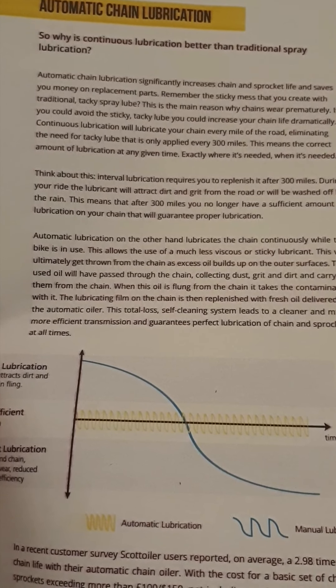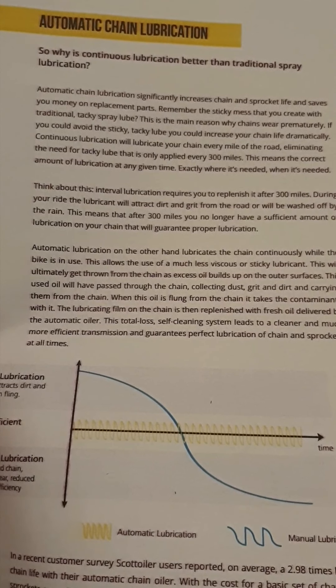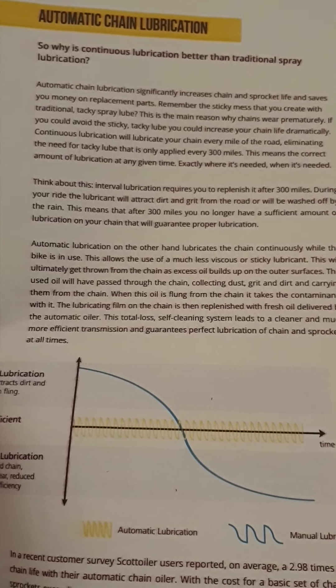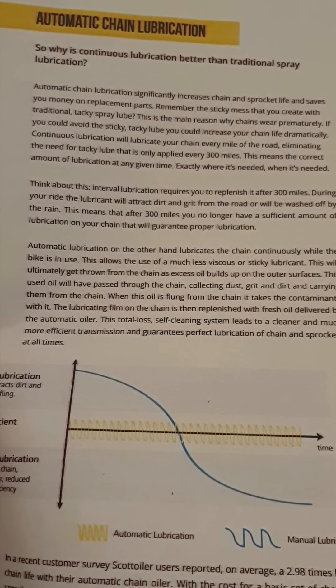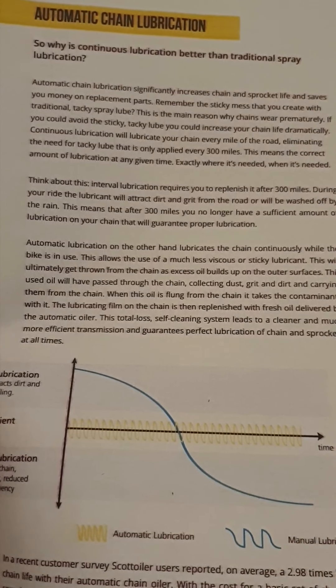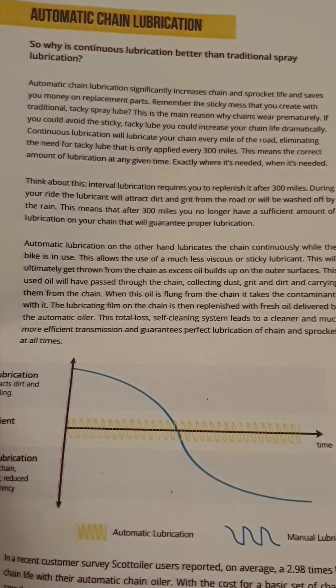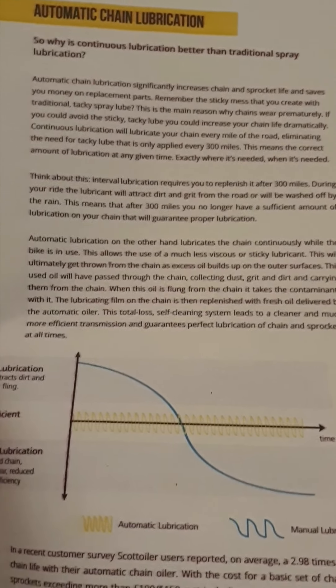And it raises a good point. Think about this: the interval between lubrication requires you to replenish it after 300 miles. During your ride, the lubricant will attract dirt and grit from the road or be washed off by the rain. This means that after 300 miles you no longer have sufficient lubrication on your chain to guarantee proper lubrication.